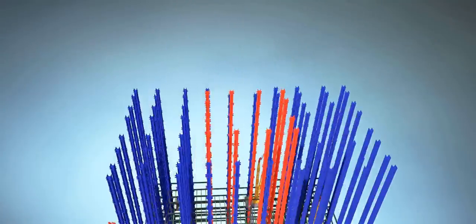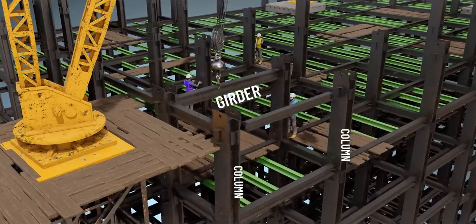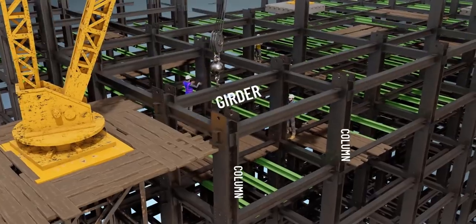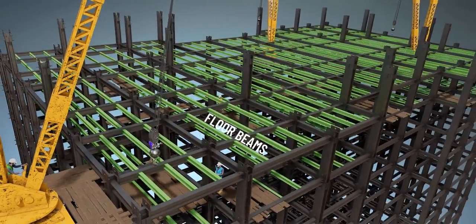Let's take a closer look at the progression of the columns. A structure called a girder connects the columns and provides immense strength. On this structure, floor beams are connected. Now it's time to go up.